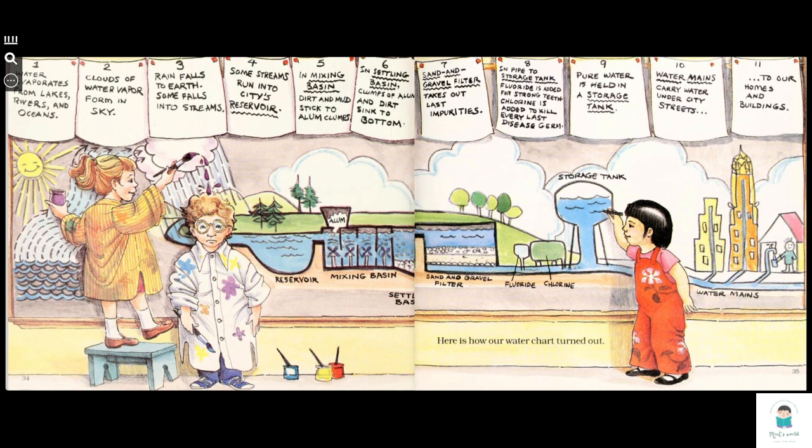7. In the settling basin, clumps of alum and dirt sink to the bottom. 8. Sand and gravel filter takes out large impurities. In the pipe to the storage tank, fluoride is added for strong teeth. 9. Chlorine is added to kill every last disease germ. Pure water is held in a storage tank. 10. Water mains carry water under city streets to our homes and buildings.